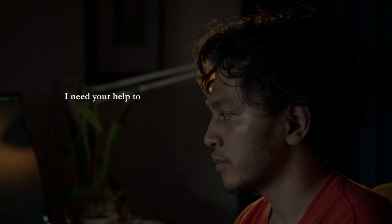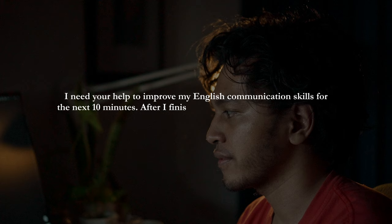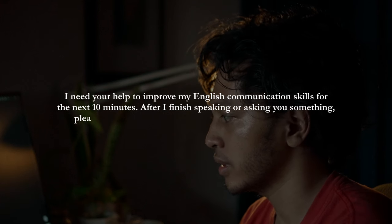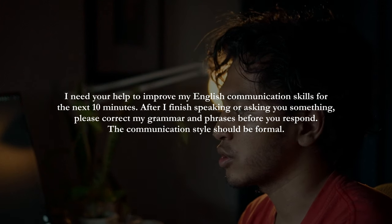There are three prompts I made to improve your English communication skills on ChatGPT. The first one is: "I need your help to improve my English communication skills for the next 10 minutes. After I finish speaking or asking you something, please correct my grammar and phrases before you respond. The communication style should be formal."